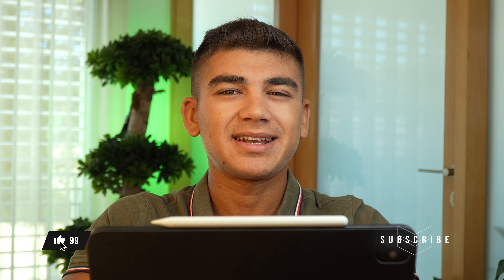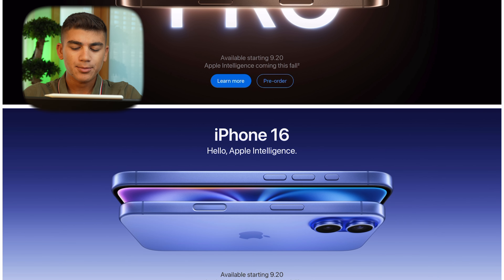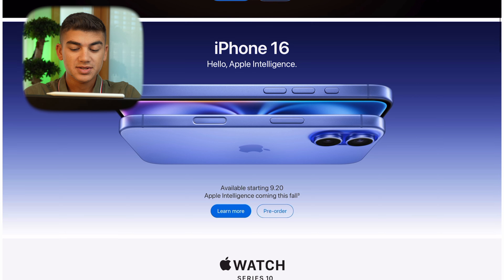The iPhone 16 pre-orders have just started, and it's not as easy as you think. In today's video, right after doing my pre-order, I'm going to help you decide which iPhone 16 model is worth buying, which one is not worth buying, and show you some examples on the Apple Store. I already have my iPad with me, let's get started.